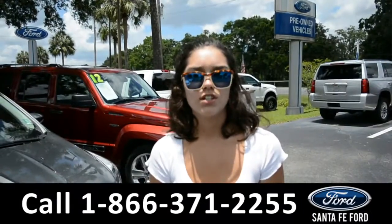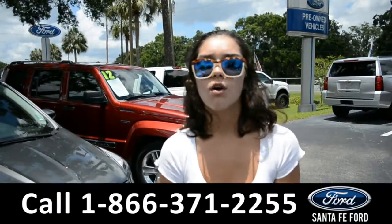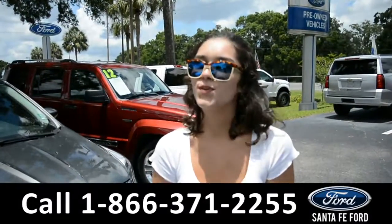For more information on this particular vehicle, please visit our website at SantaFeFord.com or give us a call at the number listed below. My name's Anna. Thank you. Thanks for watchin'.